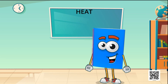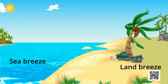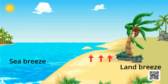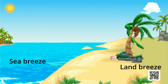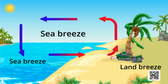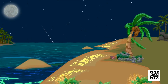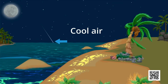Now we will discuss sea breeze and land breeze. During the day, the land gets heated faster than the water. The air over the land becomes hotter and rises up. The cooler air from the sea rushes in towards the land and takes its place. The warm air from the land moves towards the sea to complete the cycle. This air from the sea is called the sea breeze. To receive the cooler sea breeze, the windows of houses in coastal areas are made to face the sea. At night, it is exactly the reverse - water cools down more slowly than the land, so the cool air from the land moves towards the sea. This is called land breeze.